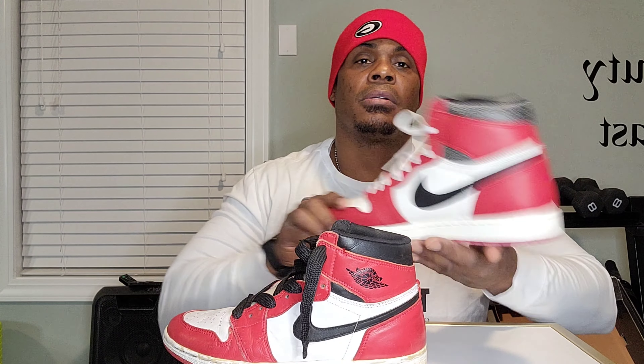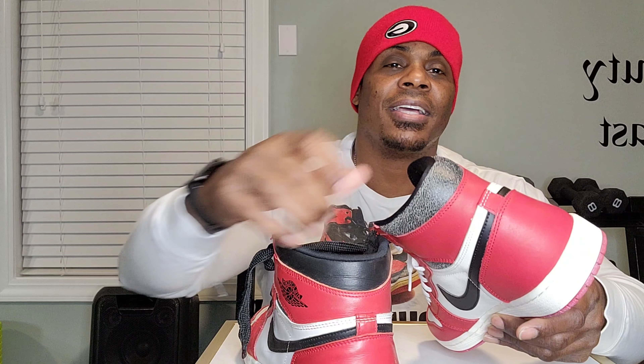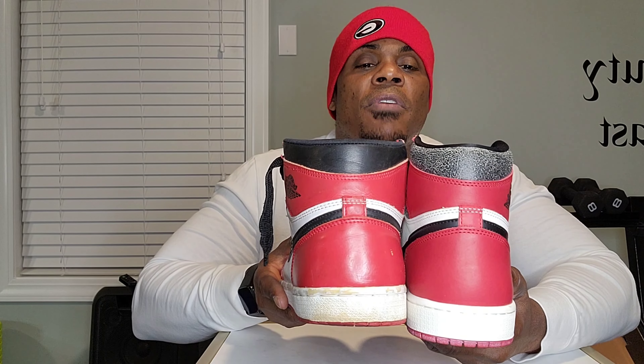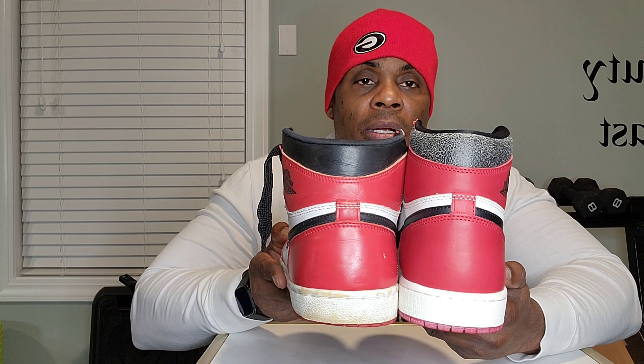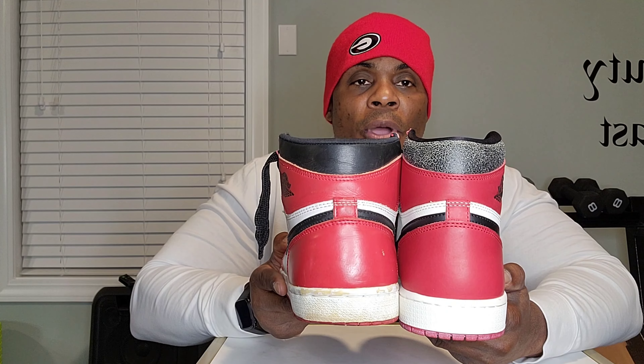Something that did stick out to me — on the 95 retro there's like no padding here. On this Lost and Found you actually have a little bit of padding. The crazy part about it is the Lost and Found is all crinkly as you see with age, and the 95 hasn't even started with the crinkling and aging yet. Looking at the back view of both of them together, it's pretty similar, though the 95 pad looks a little bit wider.